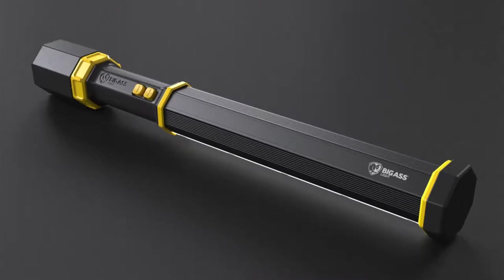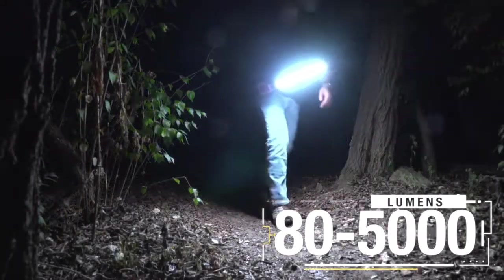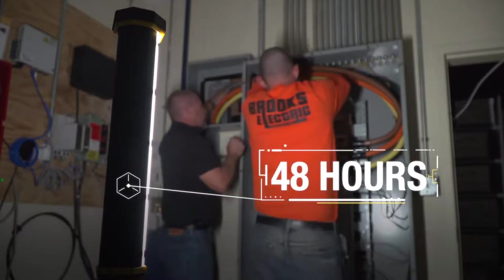I pitched the idea to our CEO, Kerry Smith, and he encouraged me to pursue this project and see where it led. And now, after two years and countless hours of work, we have the Big-Ass Light Bar. We wanted a light that was bright as hell — with 5,000 lumens at maximum output, it's everything you'd need. Up to 48 hours of continuous light on battery power.